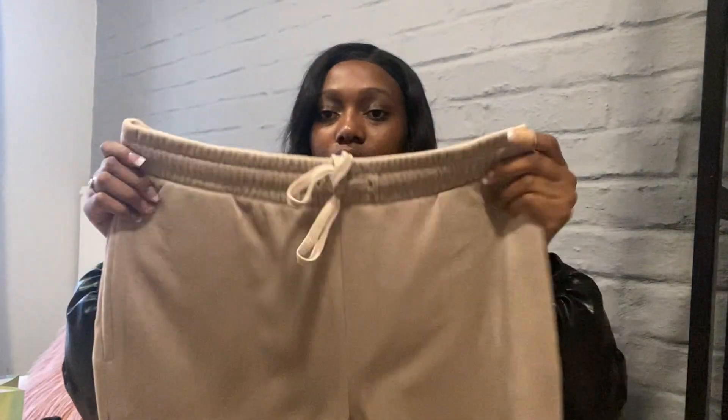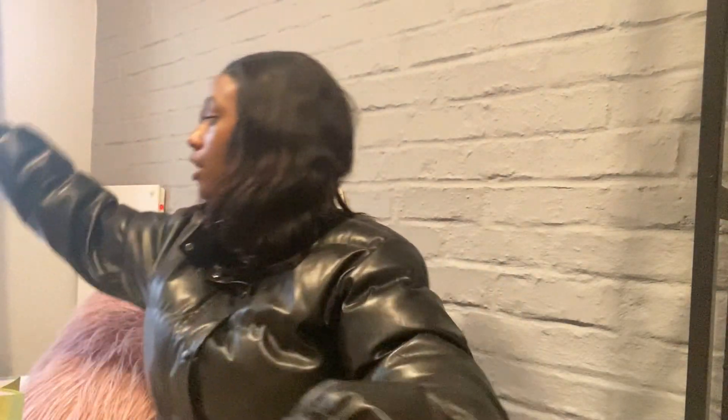Then I went to H&M and I got this tracksuit — it's the top and the bottom. In case anyone was wondering, they were each 250.